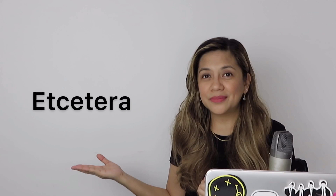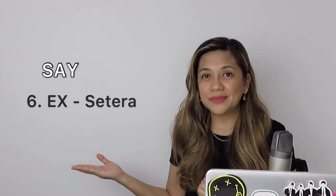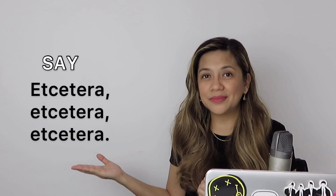I just realized I forgot a whole item — and this is 'etc.' Don't say 'ect.' Say 'etc.' This is used when it's too tedious or cliché to give all the details in full, so you just say etc., etc., etc.